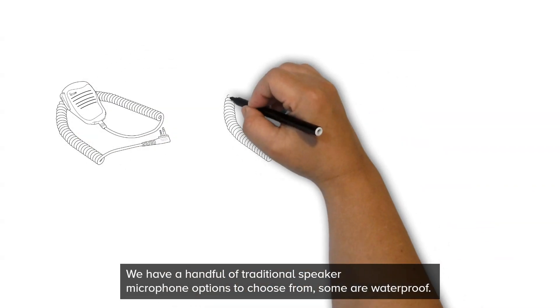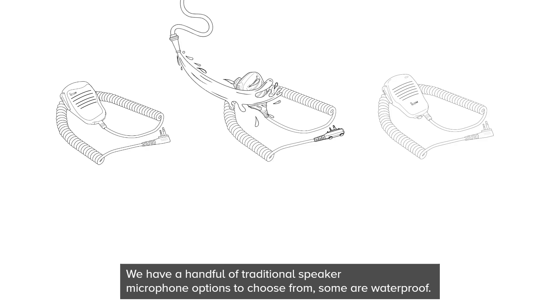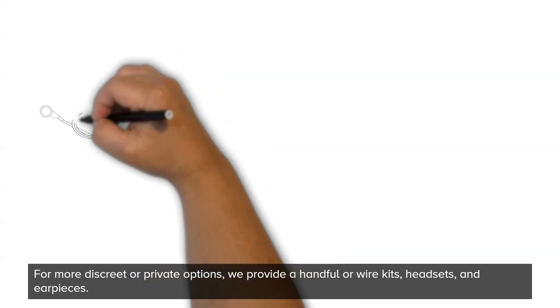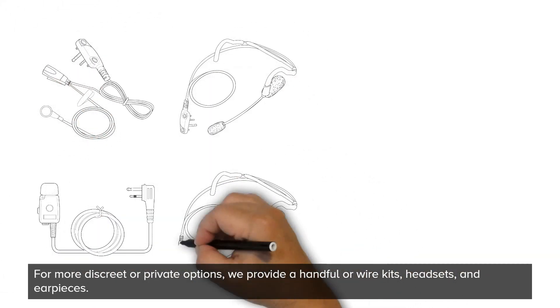We have a handful of traditional speaker microphone options to choose from. Some are waterproof, as well as VOX adapters and PTT cables. For more discreet or private options we provide a handful of wire kits, headsets, and earpieces.